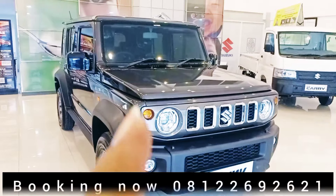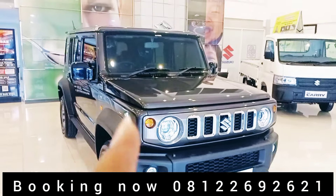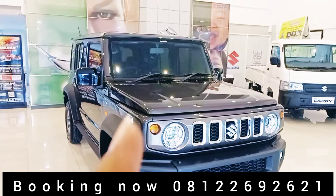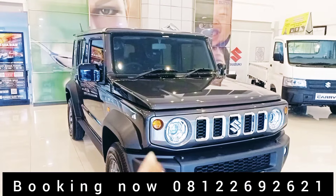Kita ada di Jalan Magelang 113-117 Yogyakarta. Harga OTR unit tersebut Rp 480.600, khusus plat AB.